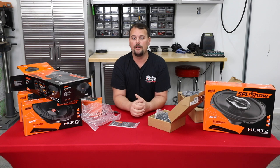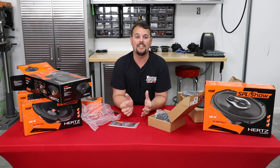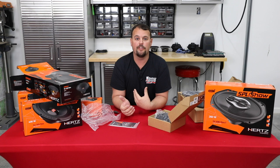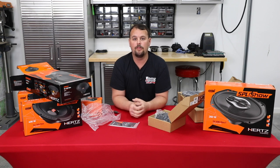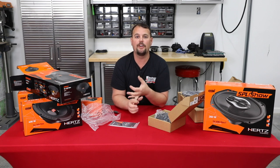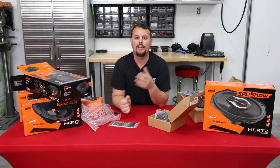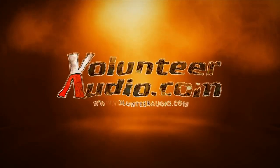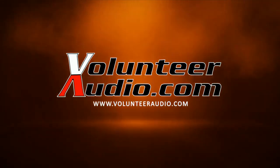Thank you for watching this video — I hope it has helped you and given you some information, maybe some things you didn't know about Hertz. Please like the video, subscribe, share it with your friends, and comment anything you want to know. You can also call us at 1-844-30-AUDIO or visit us at volunteeraudio.com. Thank you for watching, and God bless.